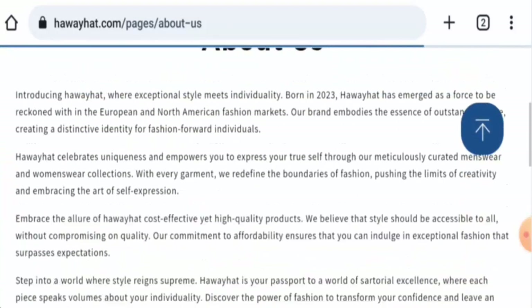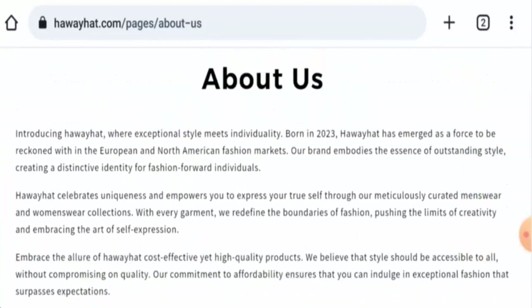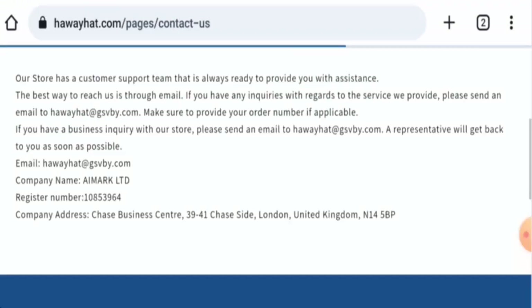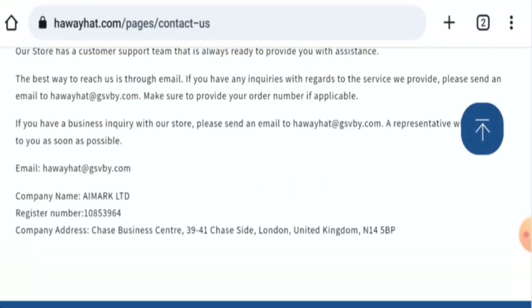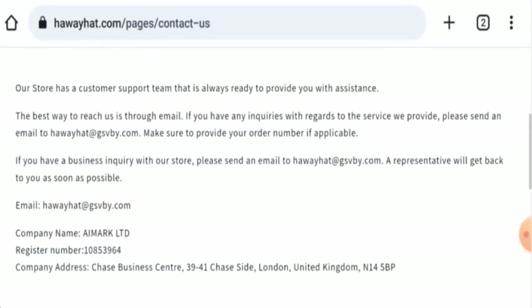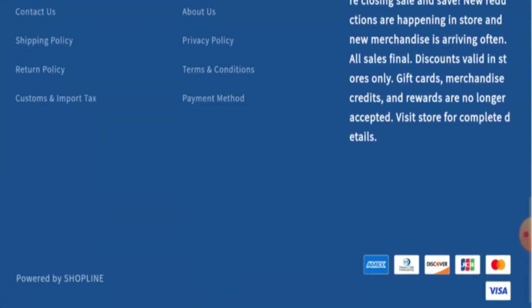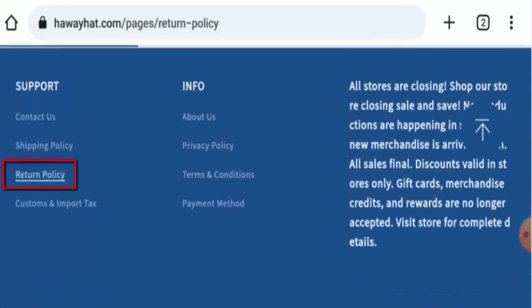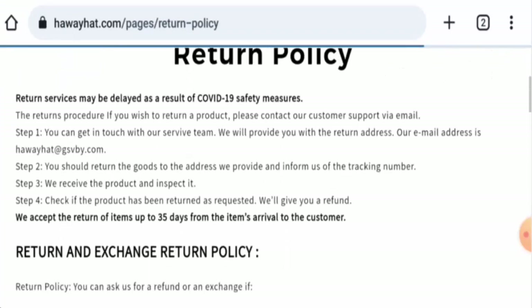When it comes to their About Us details, the founding is mentioned but the founder information is not available. Checking the contact details, they have given their email address and a company address, but the company address seems dubious, which you can verify yourself. This website does not have any social media accounts.